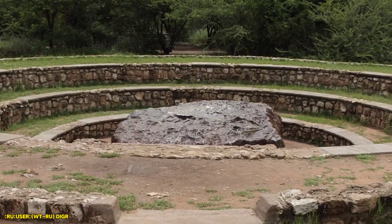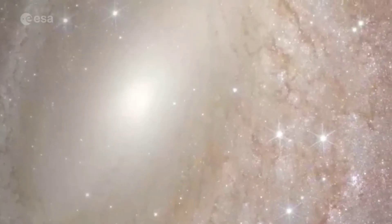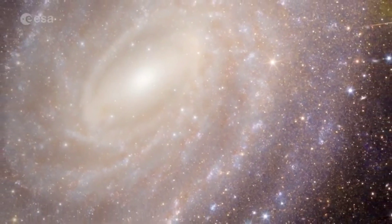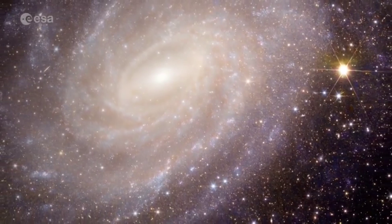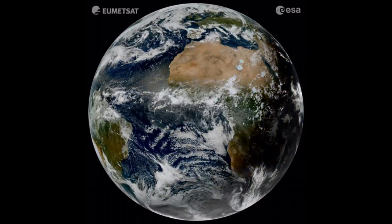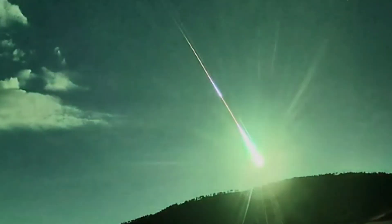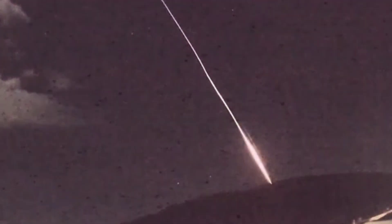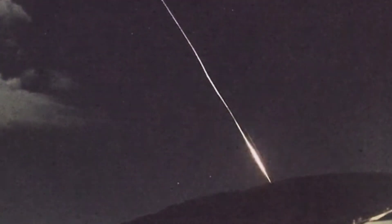Meteorites like Hoba aren't just relics from the past — they offer clues about the history of our solar system and the universe. By studying them, we can learn more about the conditions in space and how planets, including Earth, came to be. Plus, the next meteorite that crashes to Earth could hold the secrets to the universe's deepest mysteries, or it could be the key to preventing future asteroid impacts on our planet.